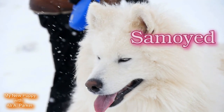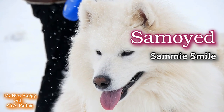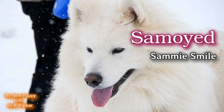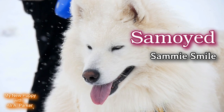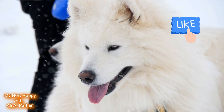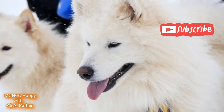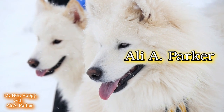The Samoyed, nicknamed Sammy Smile. Now we're going to get into this breed and its characteristics. But before we get started, hit that like button — it helps this channel bring more videos like this to you. Subscribe, and I'm your host Ali A. Parker.